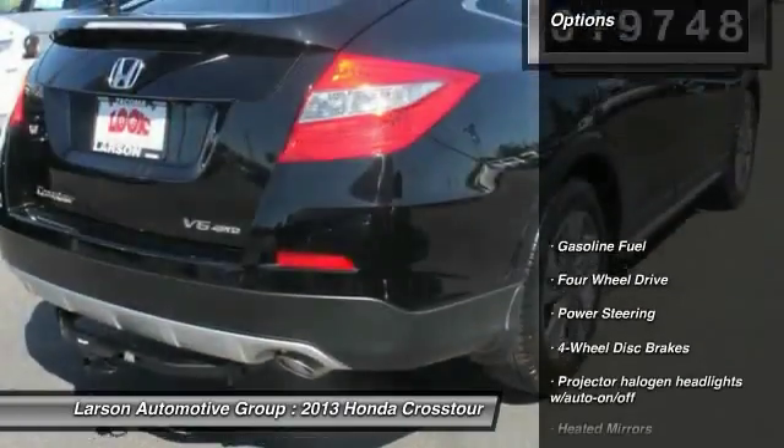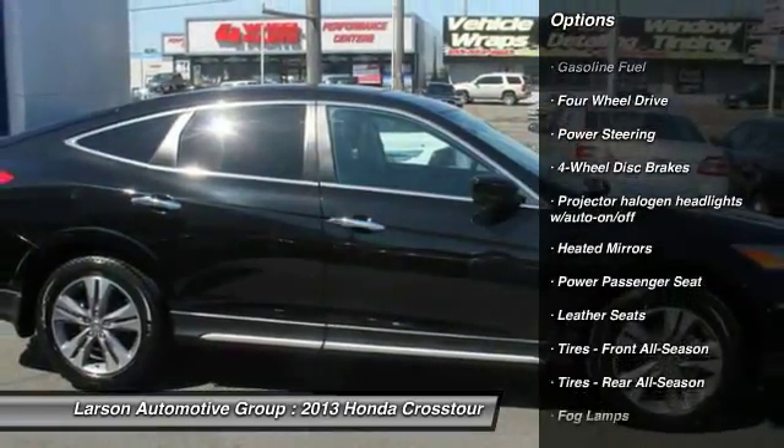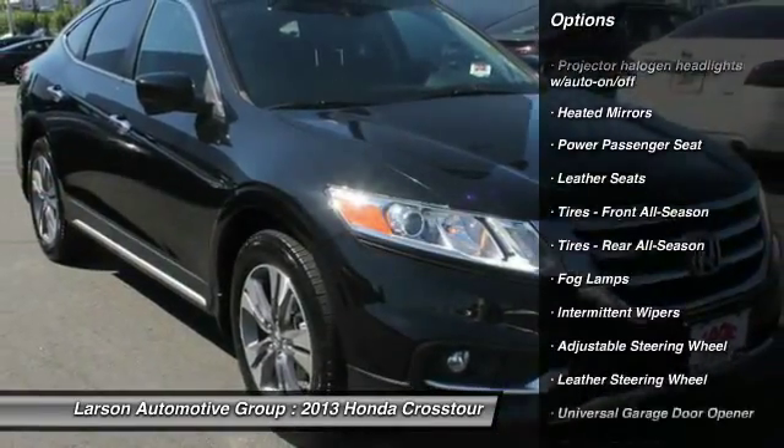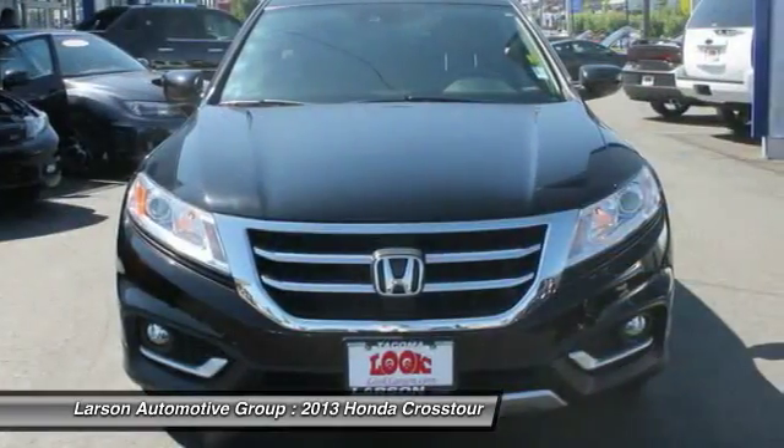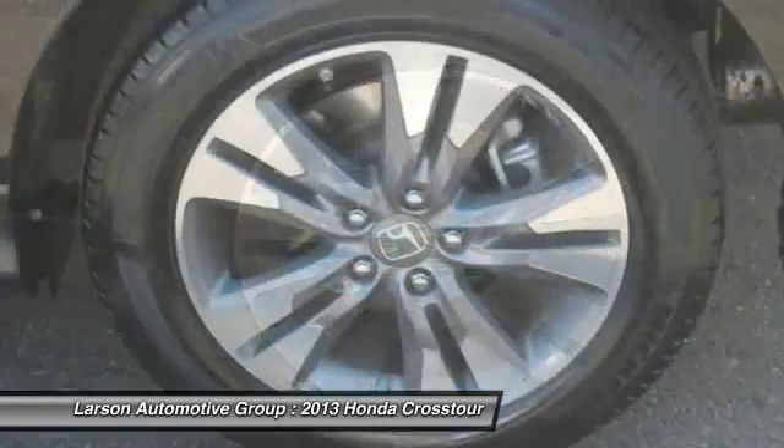Here are some of this vehicle's great options: power passenger seat, backup camera, lane departure warning, stability control, anti-lock braking system, traction control, leather-wrapped steering wheel, Bluetooth, driver airbag, and front air conditioning.